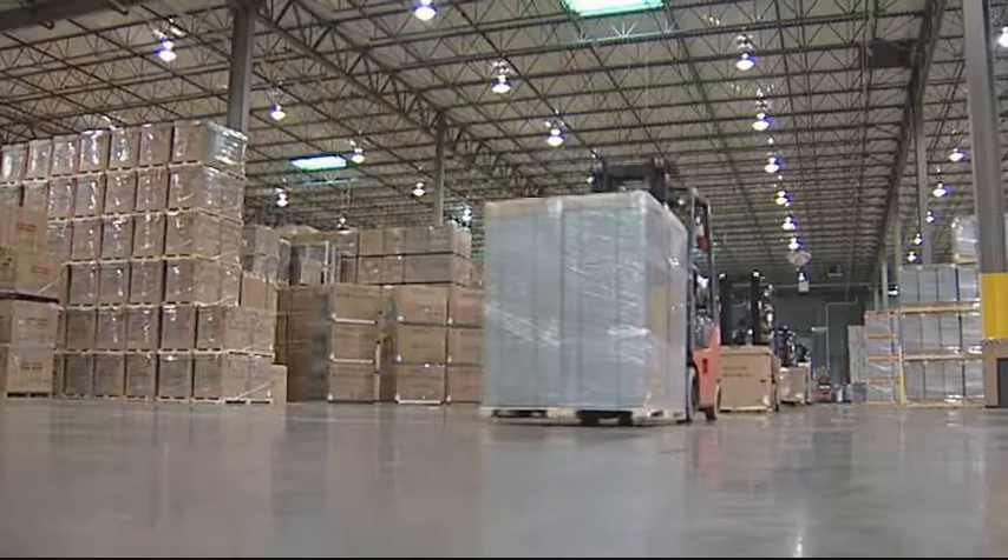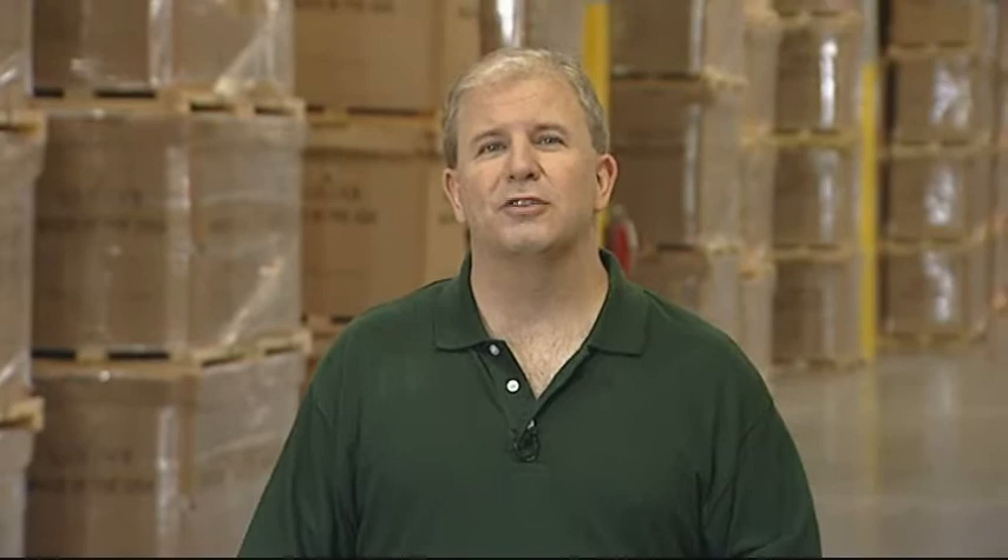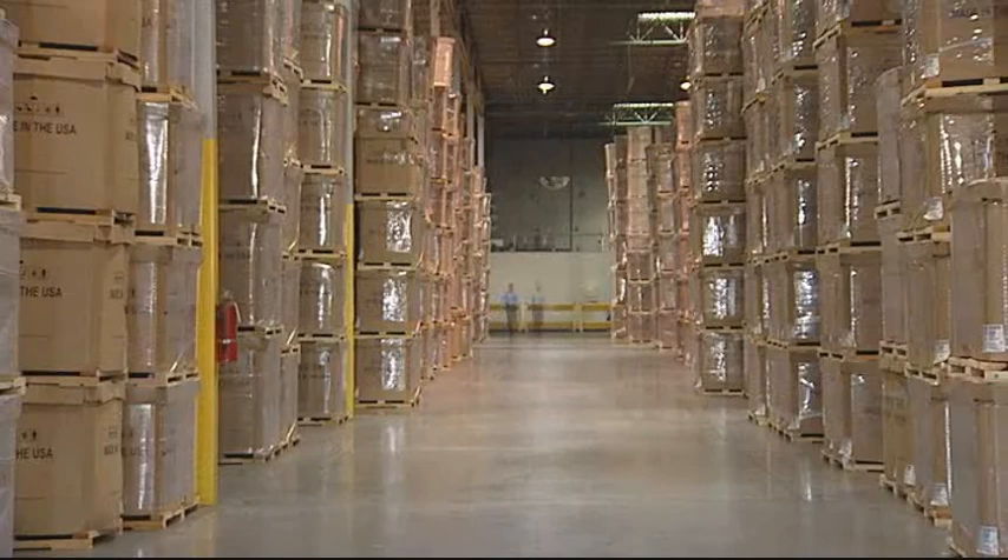It's one gigantic warehouse that contains air conditioners, heat pumps, air handlers, gas furnaces, and packaged products. Let's see if we can find John Green. John is the Director of Logistics here at the Houston Logistics Center. I just hope he's not too far away.